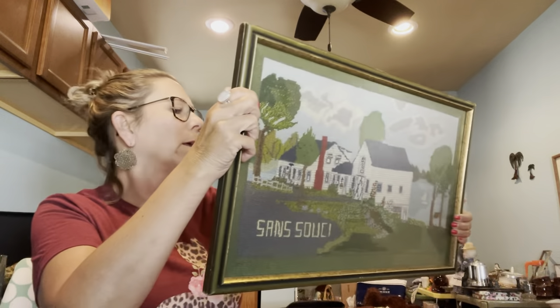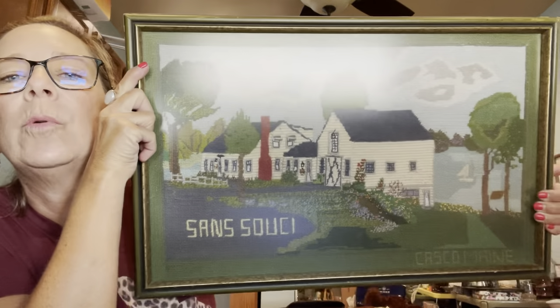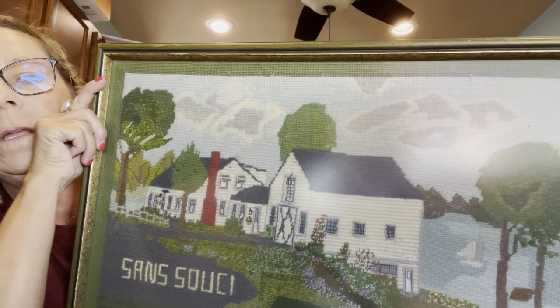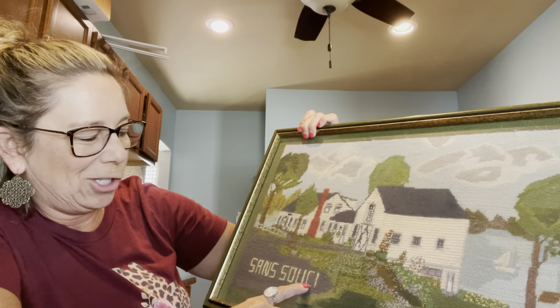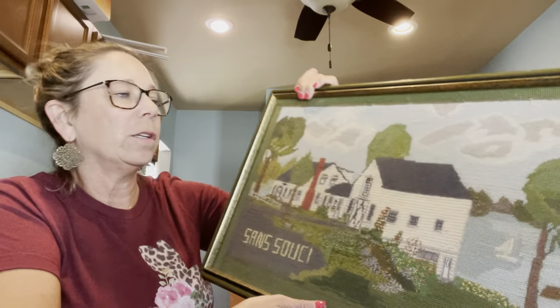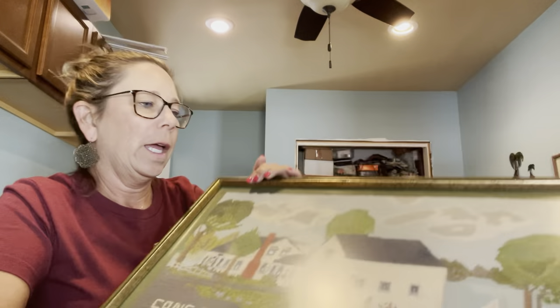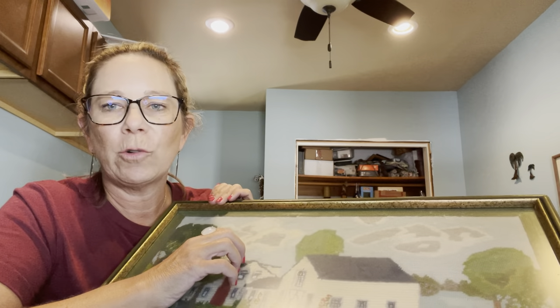I grabbed this at the Goodwill in Oconomowoc yesterday. It's a needlepoint picture — it is amazing. It says 'San Sushi' and down here it says 'Casco Maine,' but it is really, really pretty. I paid $2.99 for this, and because I had a five-dollar coupon, it was essentially free.